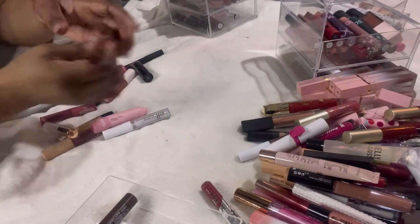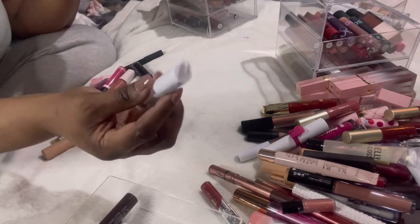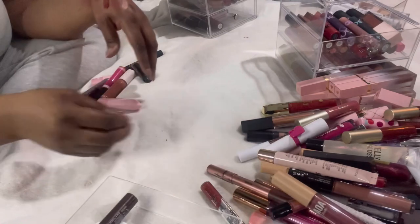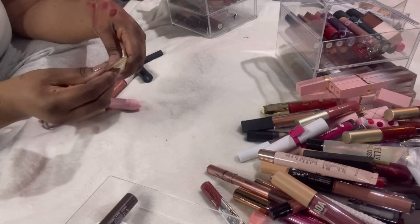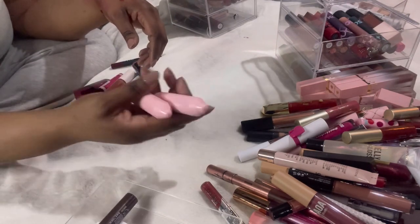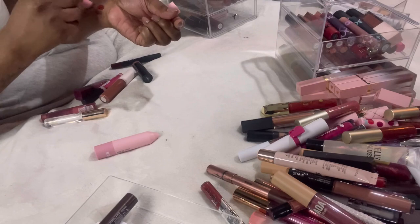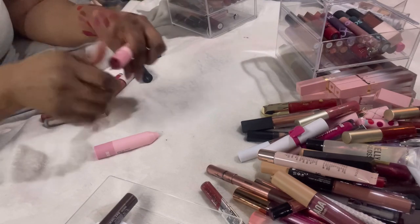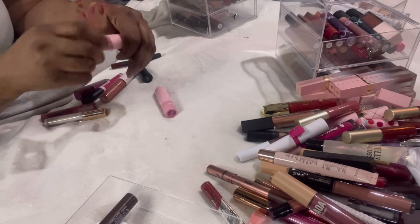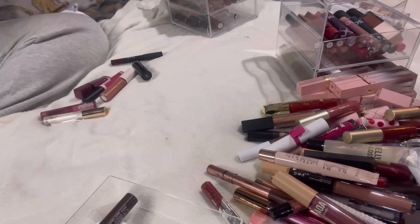Another ELF lip lacquer — this one's brand new — decluttering that. An AOA matte lipstick — keeping that. Victoria's Secret Sun Kissed flavored lip gloss — decluttering. These Soda lipsticks — I've not even used them properly. I'm just going to be ruthless because I know I'm not going to use them — decluttering.